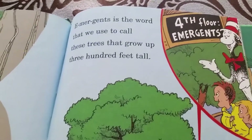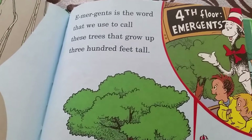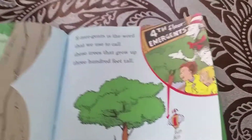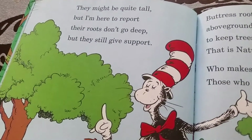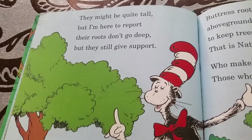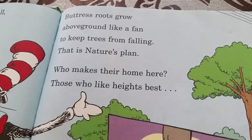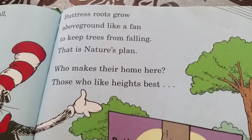The Emergent layer is the world up above, where trees grow up 300 feet tall. Imagine how tall those trees — 300 feet tall! They might be quite tall, but I'm here to report: the roots don't go deep, but they still give support. Trees will grow roots above ground like a fan to keep trees from falling — that is nature's plan.